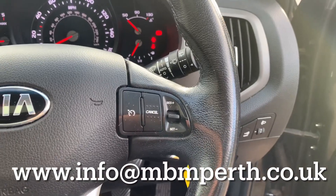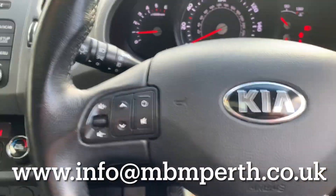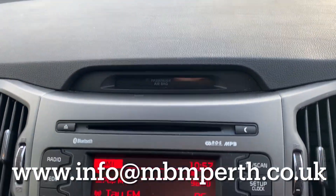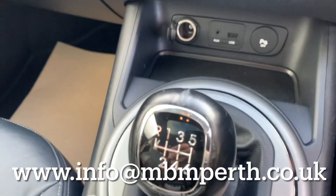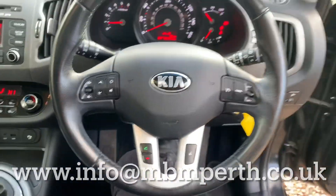We've also got the front number plate to fit on the vehicle, so that'll be fitted over the next couple of days. The full prep on this car will only take a few days — it's the 11th of the 11th today. I hope you enjoyed the video, found it useful, and I'll speak to you soon.